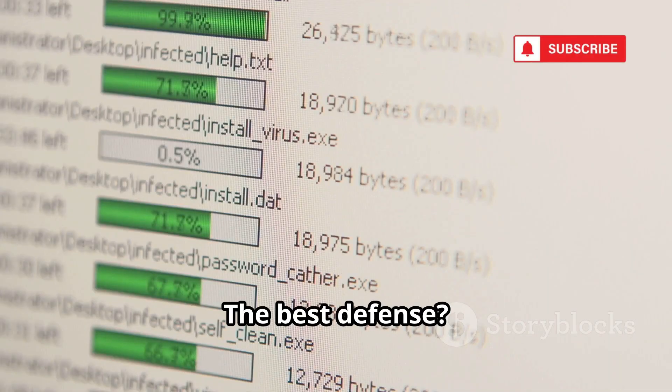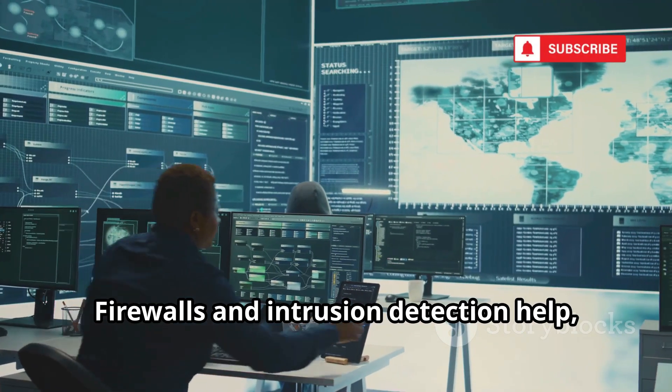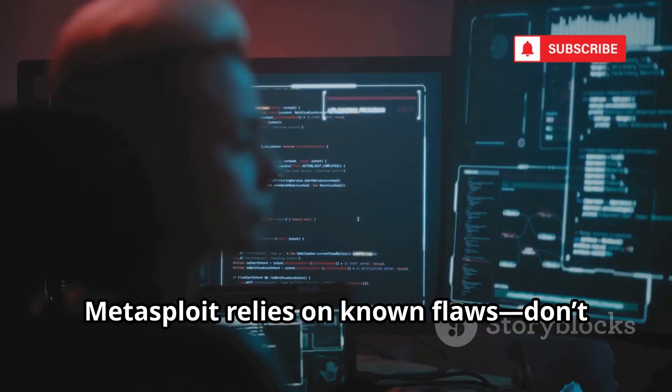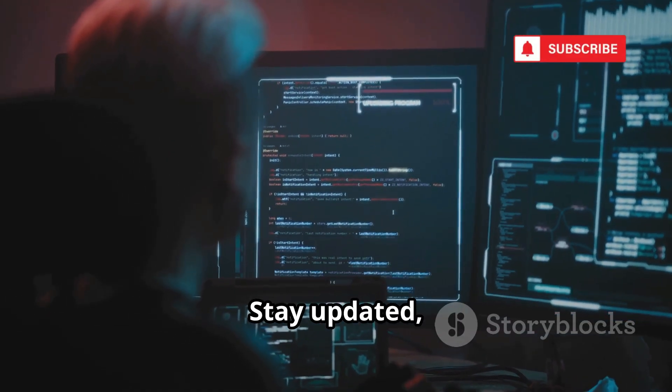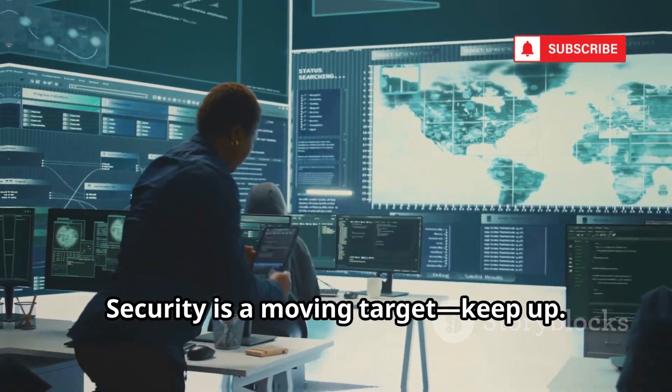The best defense? Patch your systems and software regularly. Firewalls and intrusion detection help, but updates are your first line of defense. Metasploit relies on known flaws — don't give hackers an easy target. Stay updated, stay protected. Security is a moving target. Keep up.